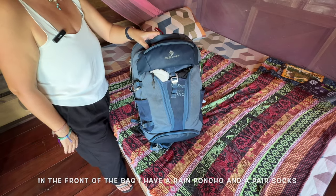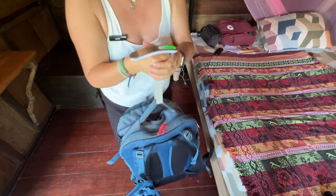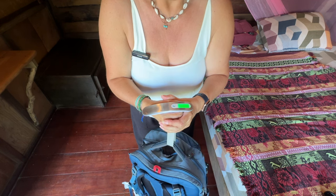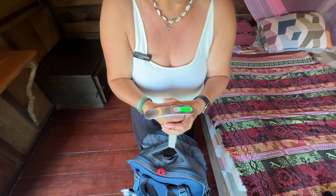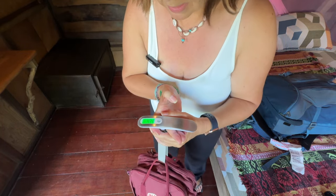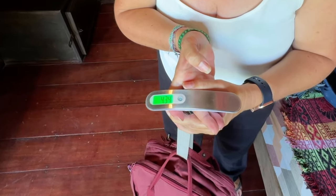There we go, done! It weighs 9.56 kg — which is strange because I weighed it a minute ago and it was 8.3. And my little red laptop bag is 4.34 kg. So there we have it — that is my updated backpack.